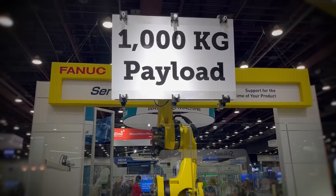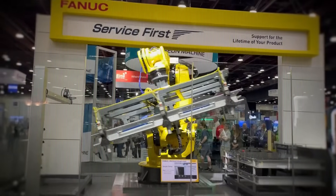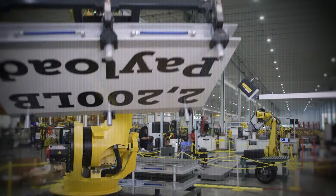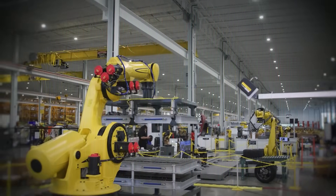The M1000iA is a symbol of how automation can scale — handling heavy loads, executing precise movements, and integrating seamlessly into even the most demanding production lines.